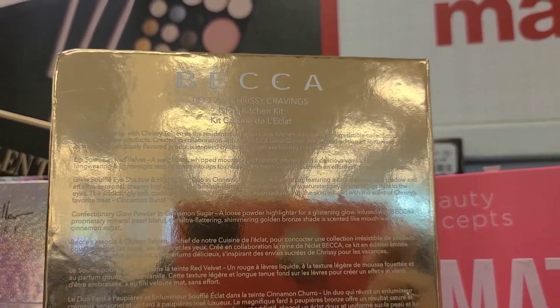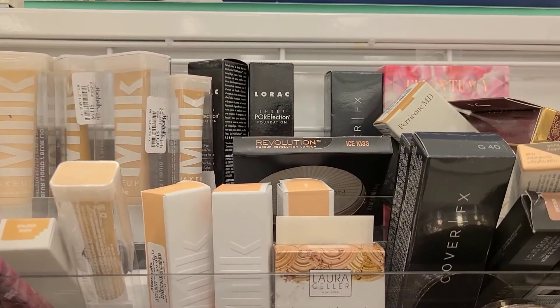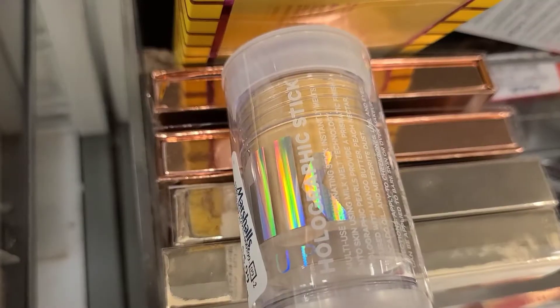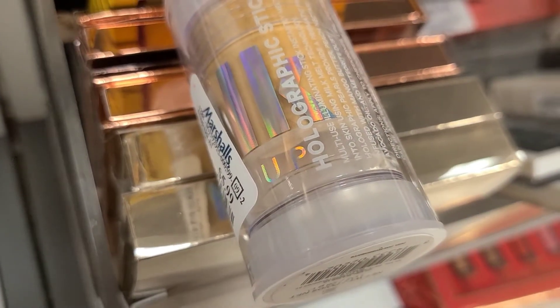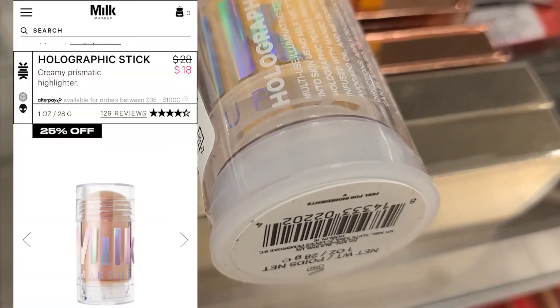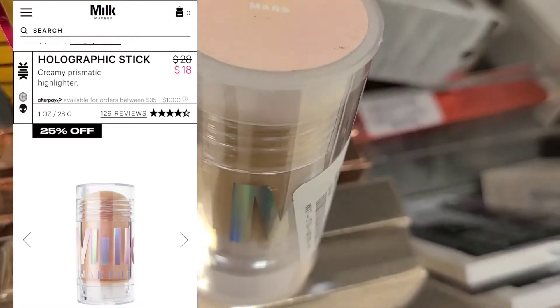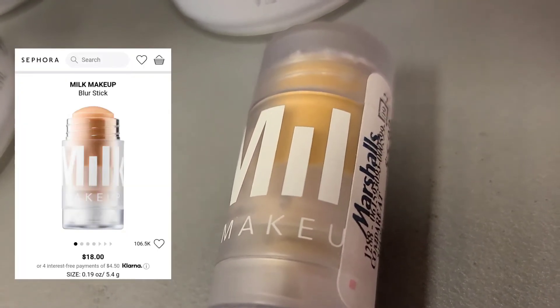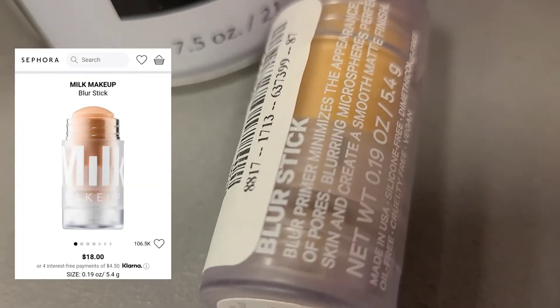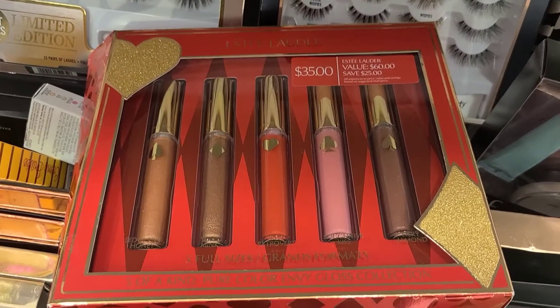I also found a bunch of Milk Makeup at Marshalls. This holographic stick from Milk is new here — it's in the shade Mars and going for only $5.99, full size. They also have this mini size blur primer from Milk, so cute! The packaging is adorable and it's also going for $5.99.